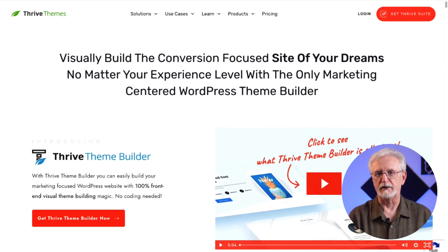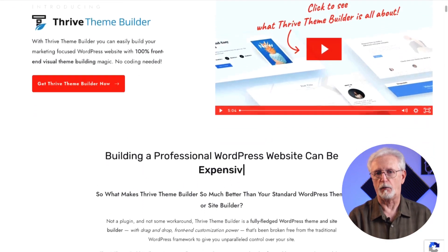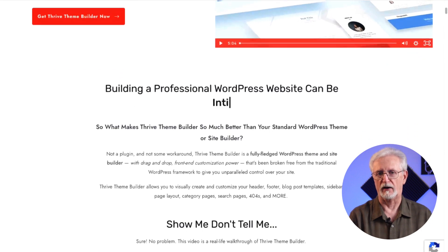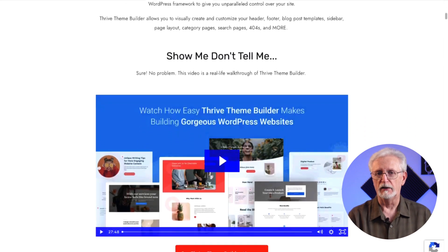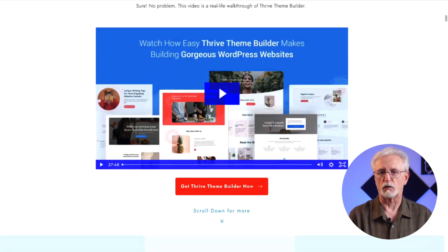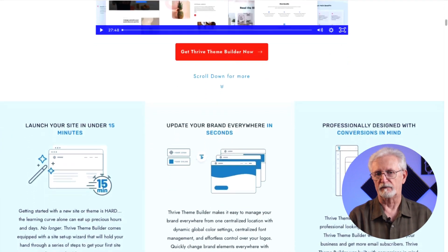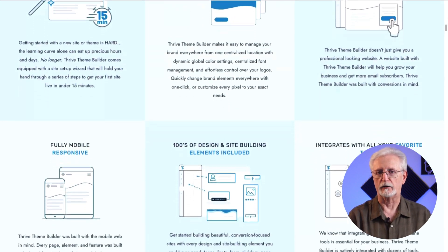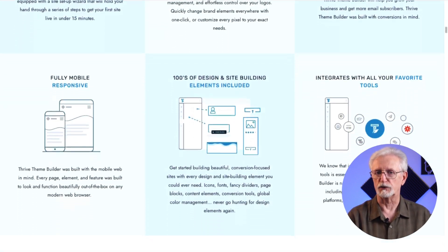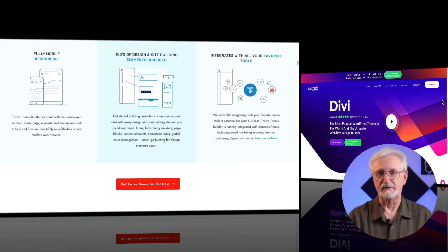ThriveThemesBuilder is a full WordPress site builder that you can use to create the exact site that you want. It's actually part of a whole suite of tools by ThriveThemes to help you create your site, get more conversions, drive more engagement, and more. You can use their Site Setup Wizard to quickly get up and running and then easily customize it from there. ThriveThemesBuilder comes with hundreds of design elements, including icons, dividers, fonts, page blocks, conversion tools, and more. It's 100% mobile responsive and easily integrates with lots of tools and plugins that you might need.